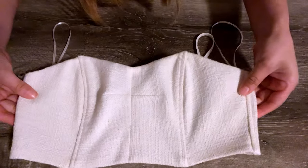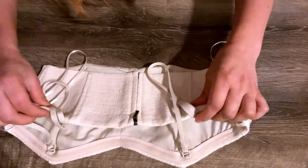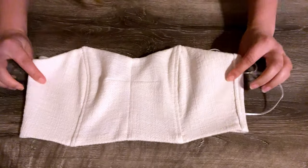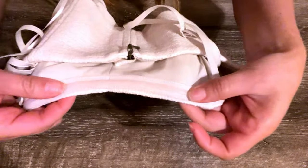Another Banana Republic item is the Mara Tweed Bustier Top. This top is my favorite — it's very well structured and you can wear it with or without straps. It has a grip tape at the top edge so you won't have to pull it up every time.